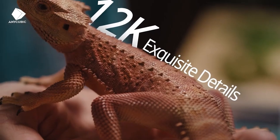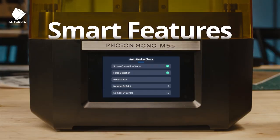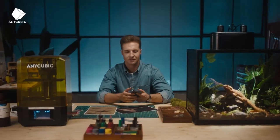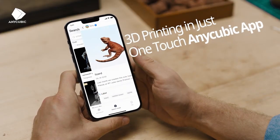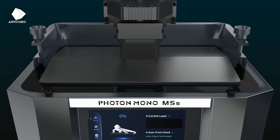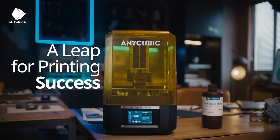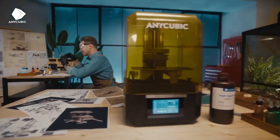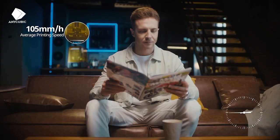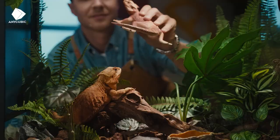Number five: Anycubic Photon Mono M5S. The Photon Mono M5S features a monochrome LCD screen with a 4K resolution — 3840x2400 pixels. This high-resolution screen allows for faster printing speeds and improved print quality compared to traditional color LCD screens. Thanks to the monochrome LCD, it offers printing speeds of up to 80mm per hour, allowing users to complete prints more quickly.